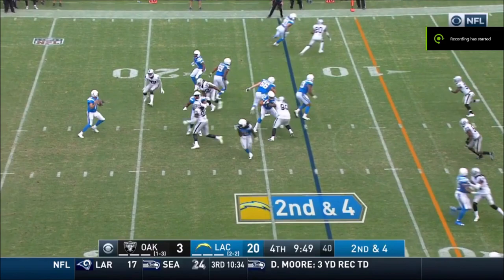Rivers throws it back — this is Virgil Green, Green looking for the end zone.